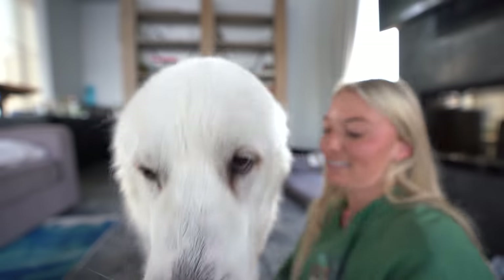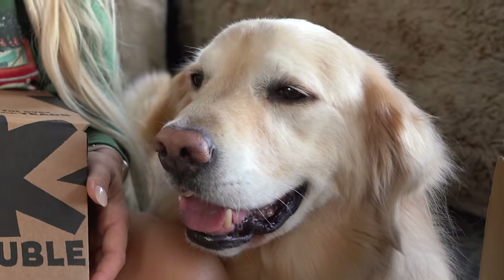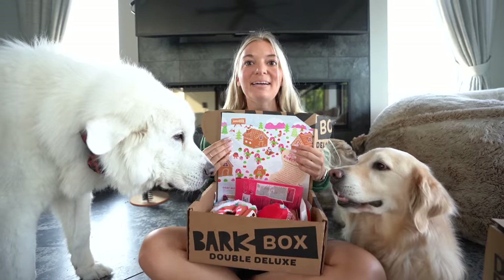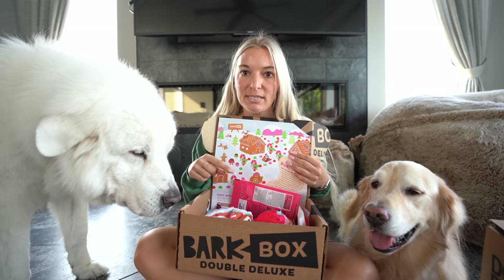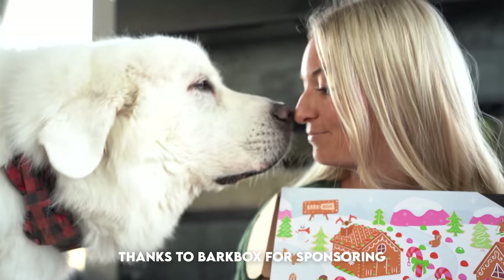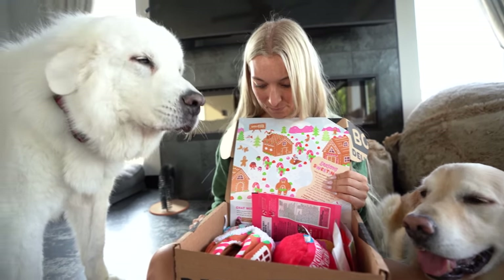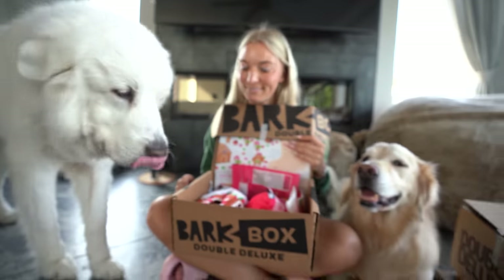Coda, you want your chews? Would you like a chew? I'm pretty sure we're gonna have some chews in here. He's asking very nicely. So BarkBox is a monthly subscription of themed toys and treats and chews. Normally a box has two toys, two treats, and a chew. If you sign up with the link down below, your first box is gonna be a double deluxe which means they double everything. Fantastic value. Huge thank you to BarkBox for sponsoring these fellas and let's get into this.